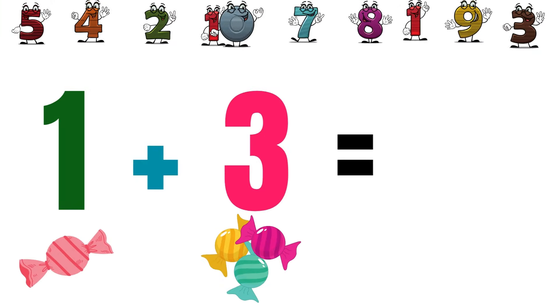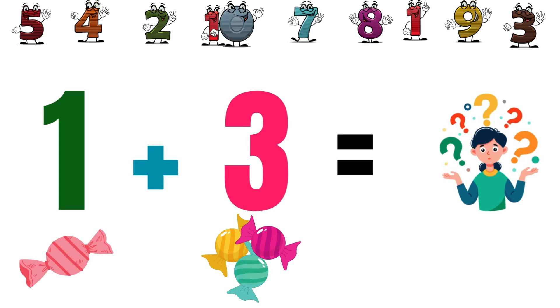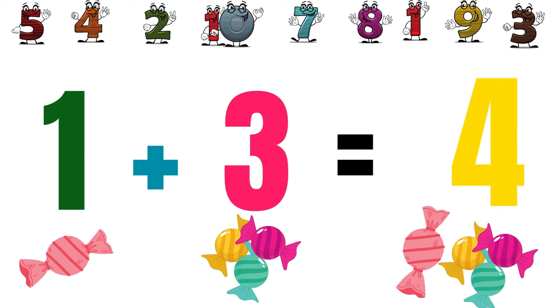If we plus one candy with three more candies, how many are they now? One, two, three, four. They are total four candies.